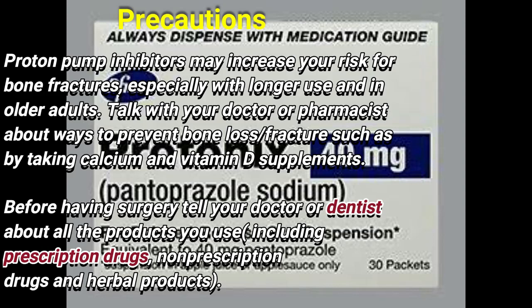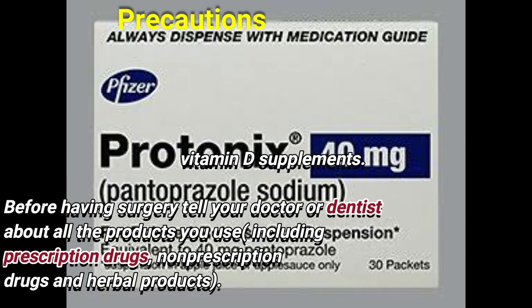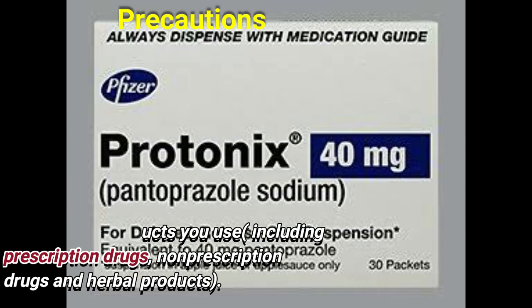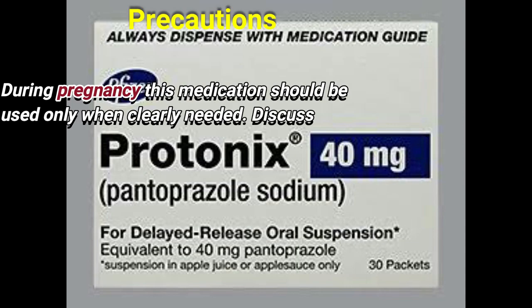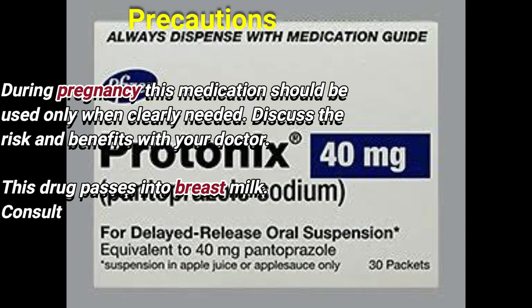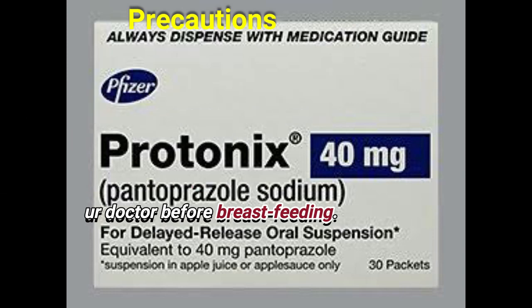Before having surgery, tell your doctor or pharmacist about all the products you use, including prescription, non-prescription, and herbal products. During pregnancy, this medication should be used only when clearly needed; discuss the risks and benefits with your doctor. It is unknown if this drug passes into breast milk; consult your doctor before breastfeeding.